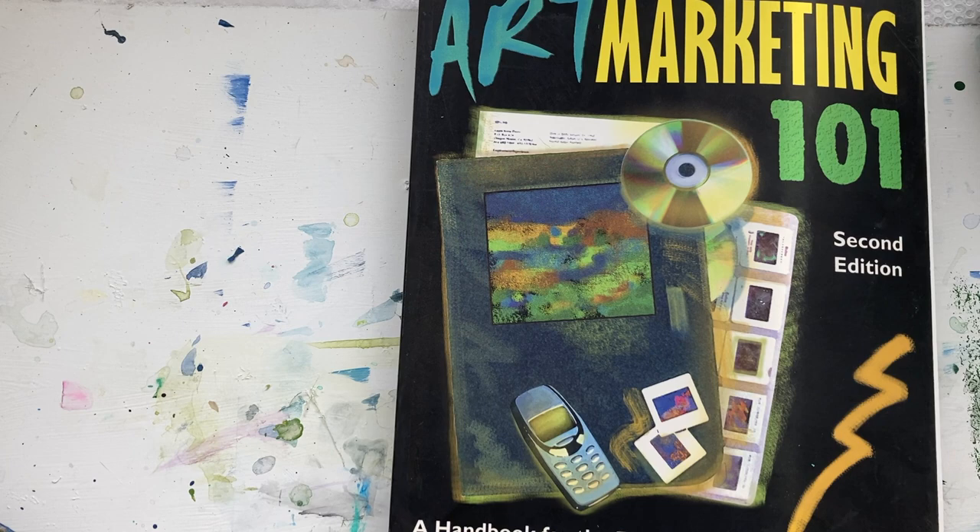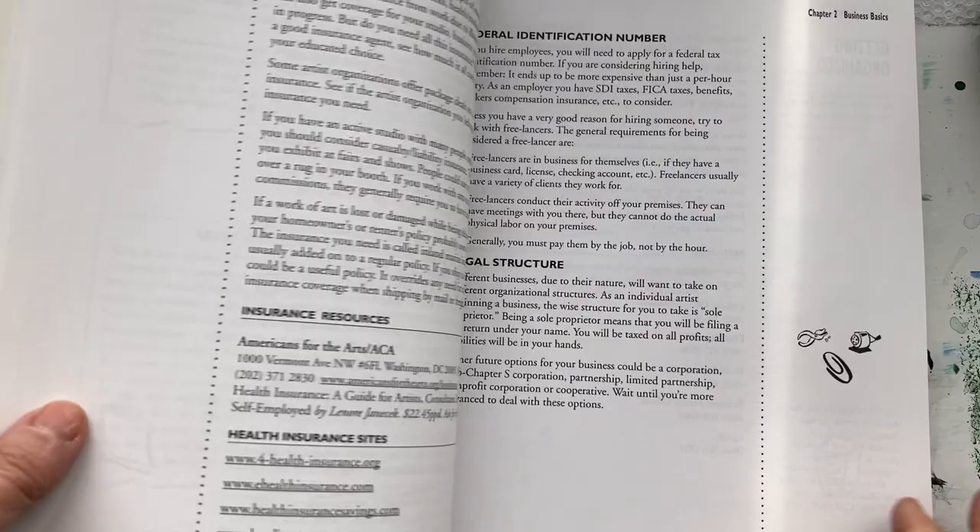This is Dora Charest with the One Minute Book Review. Art Marketing 101. I really like this book — this book helped me a lot.